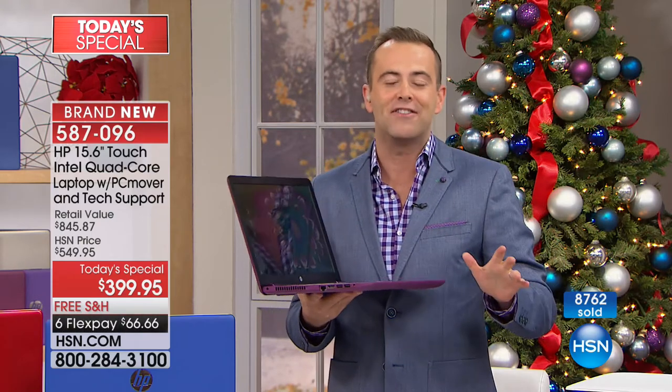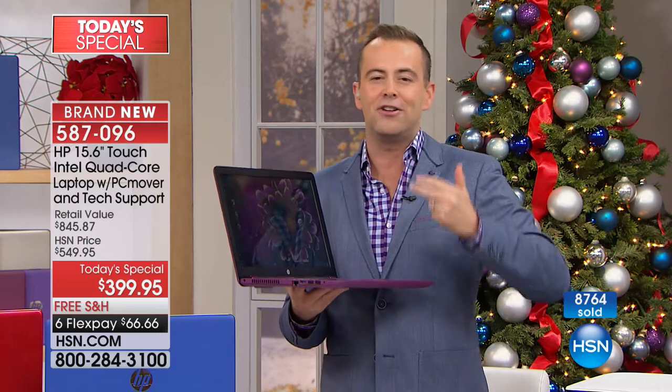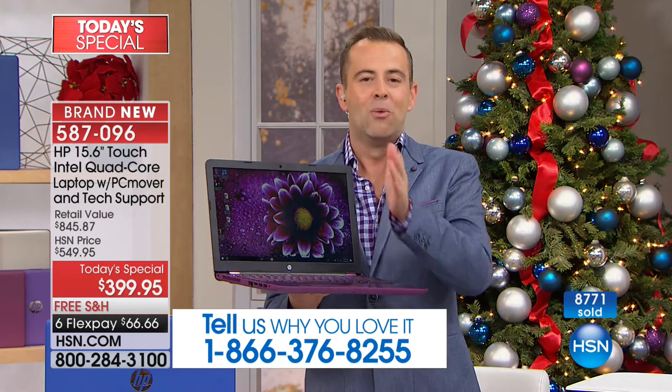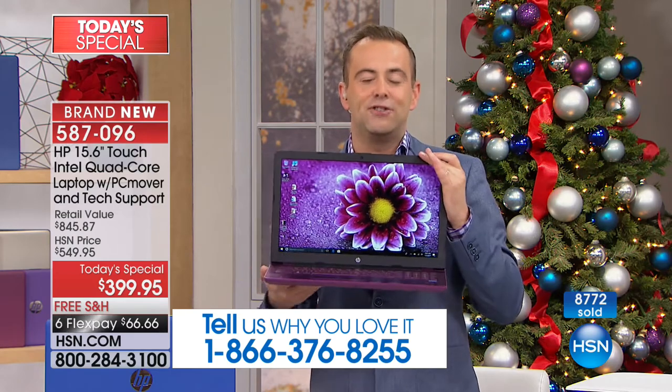And a terabyte hard drive to store all your movies, music, and photos — everything you could possibly imagine. We want to talk to you if you're jumping in tonight: 1-866-376-8255.